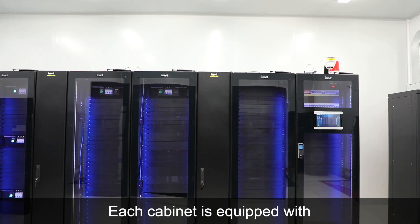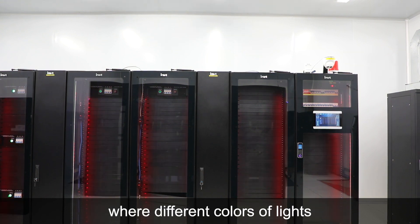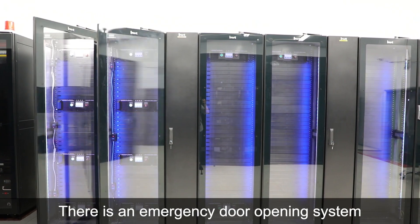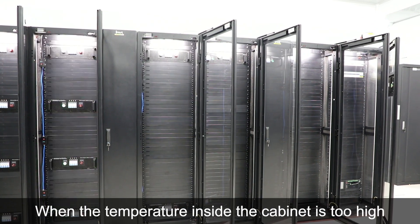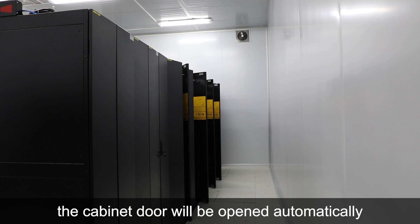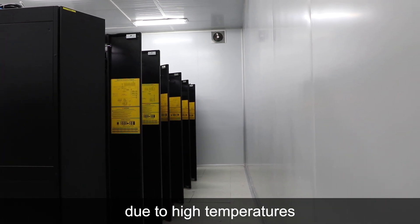Each cabinet is equipped with two atmosphere lamps and one floodlight, where different colors of lights represent different states of the system. There is an emergency door opening system on the top of the cabinet. When the temperature inside the cabinet is too high, the cabinet door will be opened automatically to prevent the equipment from going down due to high temperatures.